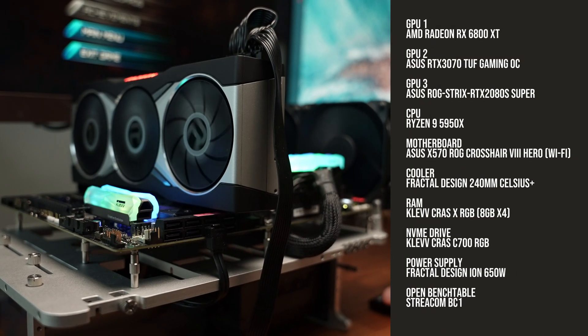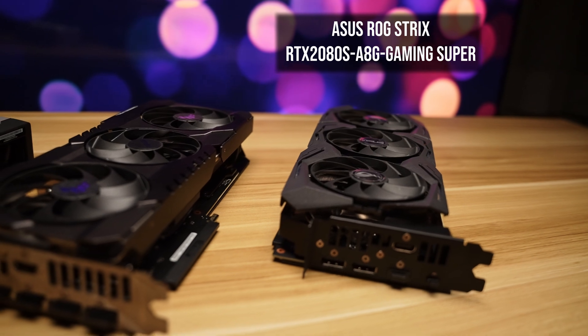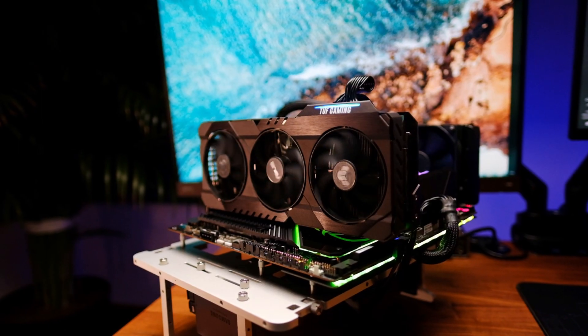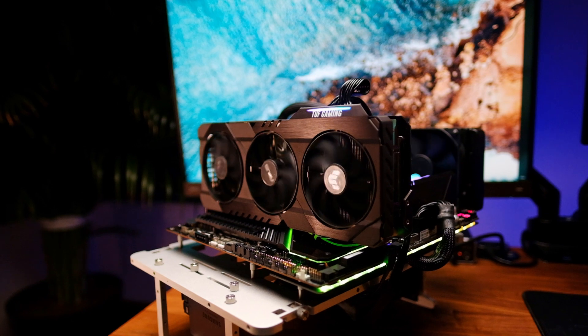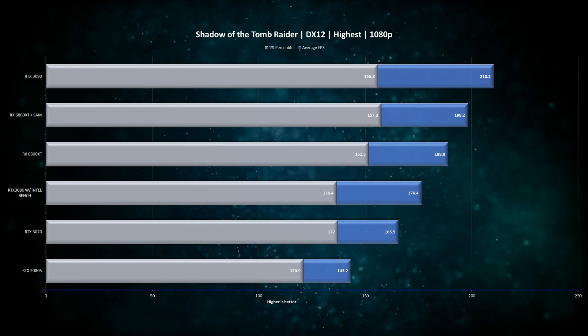We used our new AMD test bench with the Ryzen 9 5950X. Here we tested the older RTX 2080 Super, the new RTX 3070, and the RTX 3090, keeping all of these cards at stock. For the new AMD card, we have a separate benchmark where we've enabled Smart Access Memory, which will be indicated on the graphs. Unfortunately we're not able to retest the RTX 3080 just yet, so we're including a few game results from our previous tests while running an Intel i7-10700K test bench — please note that due to this change, results are not directly comparable, especially at 1080p.